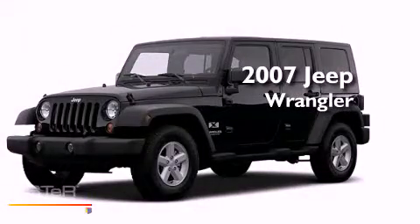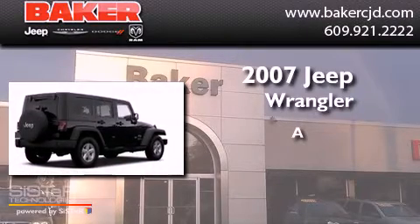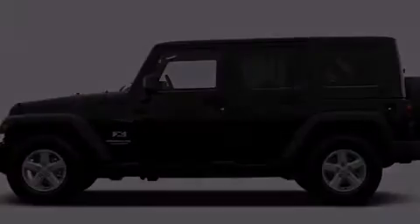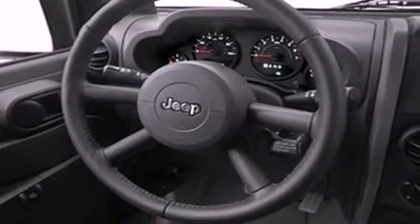This is a 2007 Jeep Wrangler. Its top features include skid plates, traction control, and stability control systems.